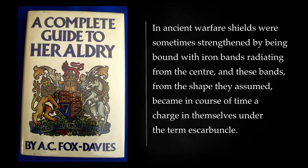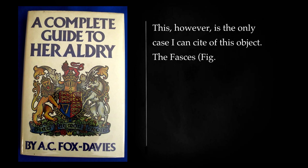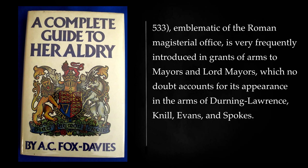In ancient warfare shields were sometimes strengthened by being bound with iron bands radiating from the center, and these bands, from the shape they assumed, became in course of time a charge in themselves under the term escarbuncle. The crest of the fanmakers' company is: a hand cooped proper holding a fan displayed, while the chief charge in the arms is a fan displayed, the sticks gold. The fasces, emblematic of the Roman Magisterial Office, is very frequently introduced in grants of arms to mayors and lord mayors, which no doubt accounts for its appearance in the arms of Durning Lawrence, Evans, and Spokes.